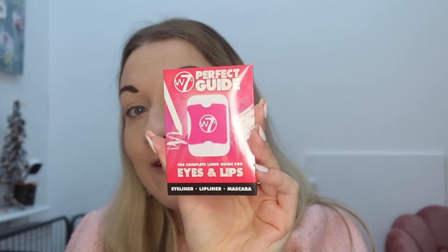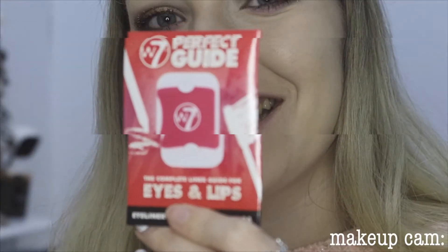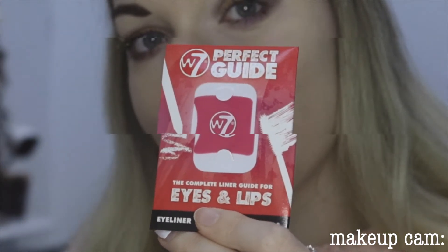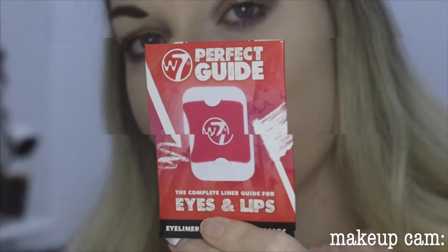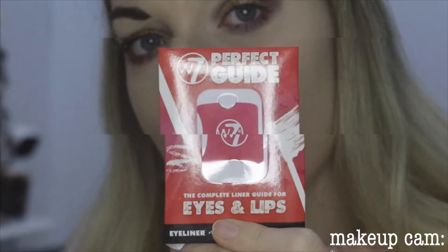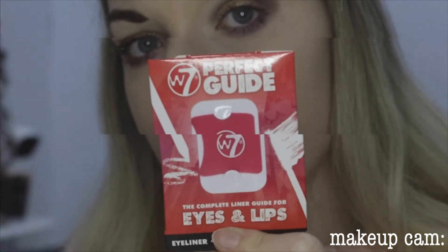I've seen these on Instagram — it is a tool to help you do eyeliner and lipstick, which is super cool. I've never used one of these before and I've seen them used all over Instagram and YouTube and I've always wanted to try them. I'm really happy I can try that now. I think I might leave this one to last.